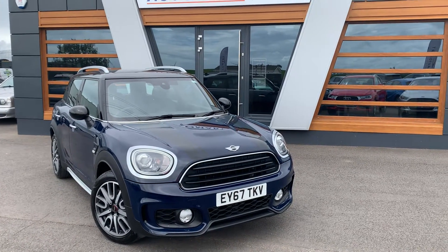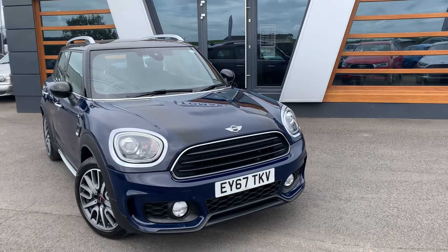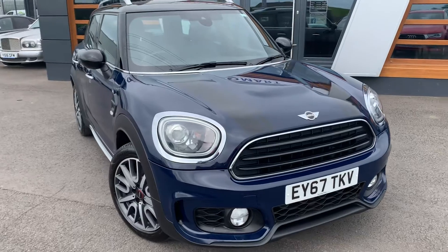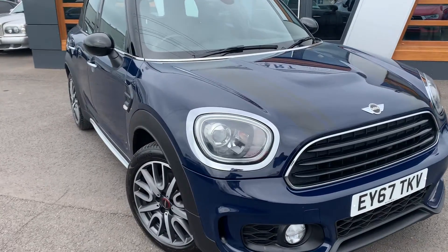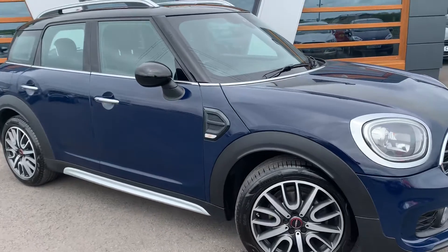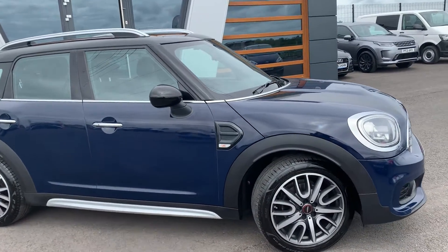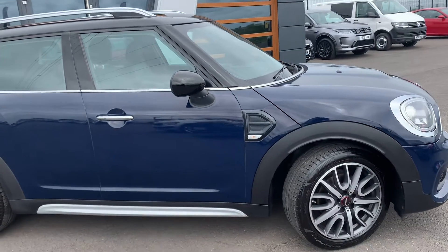Today we are showing you a 2017 Mini Countryman Cooper — it is a John Cooper Works Special. It's a 1.5 petrol, 6-speed manual, one previous owner, obviously in blue.